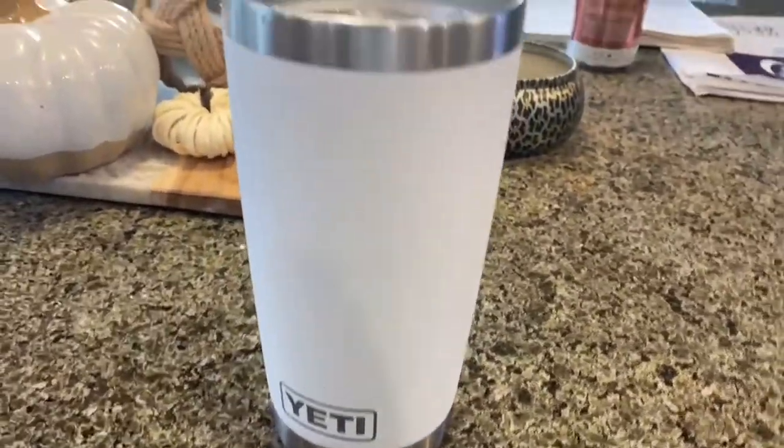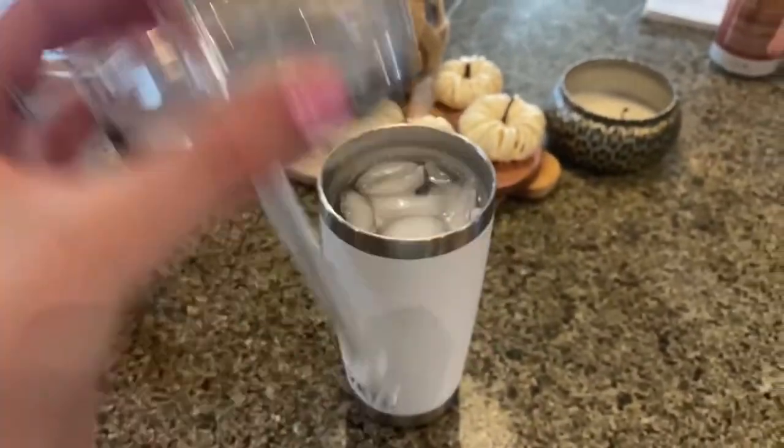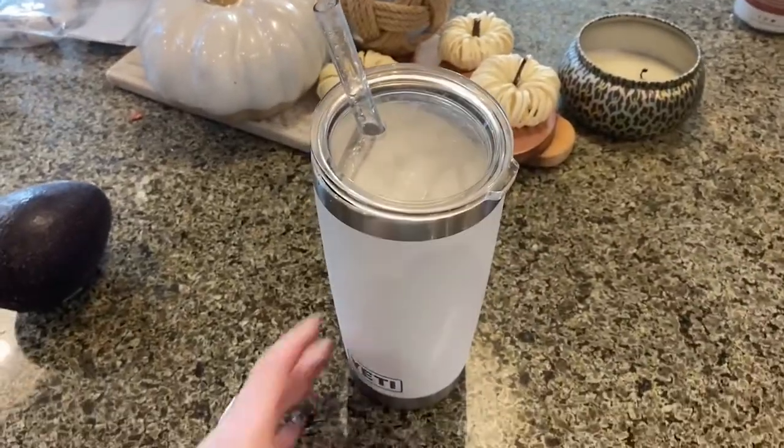A little bit of a close-up on the cup and then this is the straw set. I just put that in there and I'm good to go.